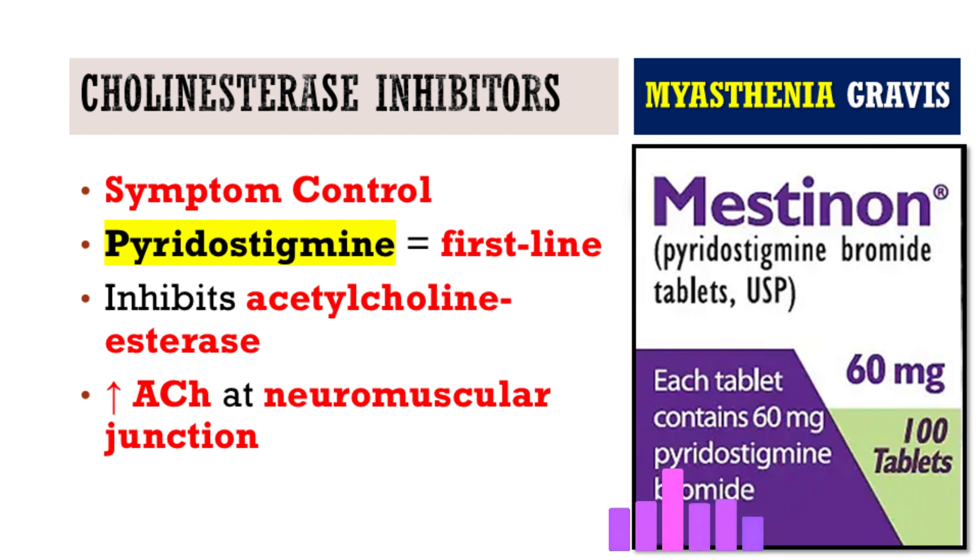When a patient first presents, what's the initial step for managing their symptoms? Where do you start? For just managing the symptoms day-to-day, the cornerstone treatment is cholinesterase inhibitors, and the one we use most often is pyridostigmine.